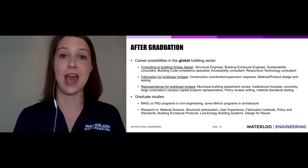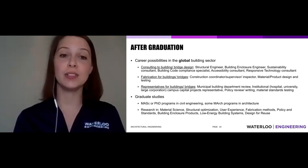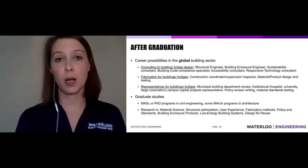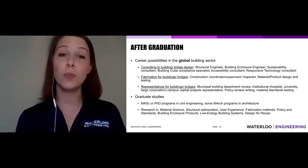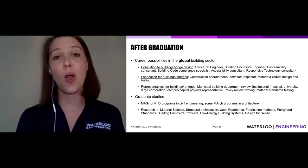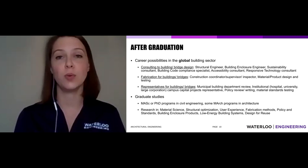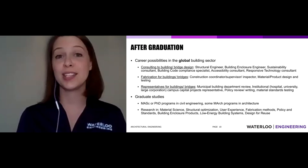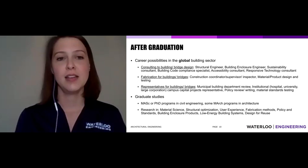We also like to think our graduates can represent buildings because of their communication skills. Old buildings can't speak for themselves, so architectural engineers can advocate for them. You might work for a municipality reviewing building plans, checking code compliance and local bylaws, keeping people safe. Large hospitals or universities also have roles representing capital projects — when a new building gets built on campus, a university representative calls the shots to make sure everything is up to standard. I could definitely see architectural engineering graduates excelling at those positions.